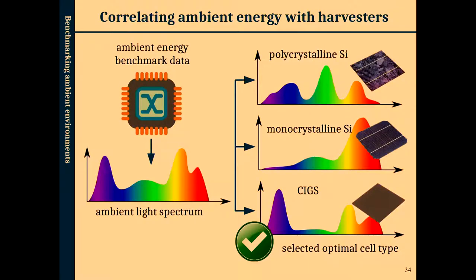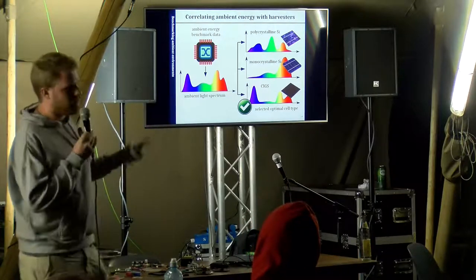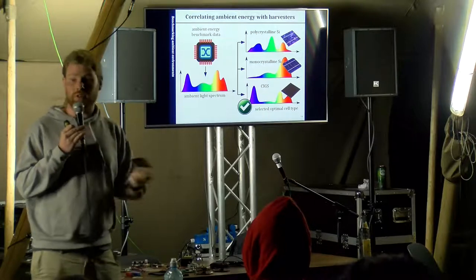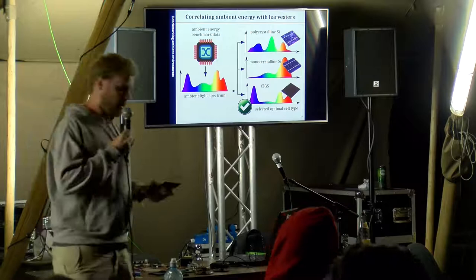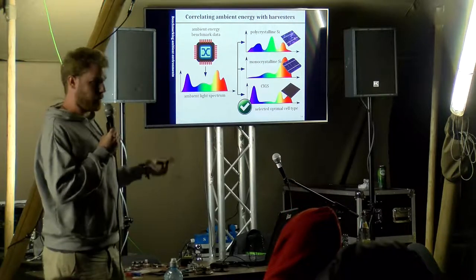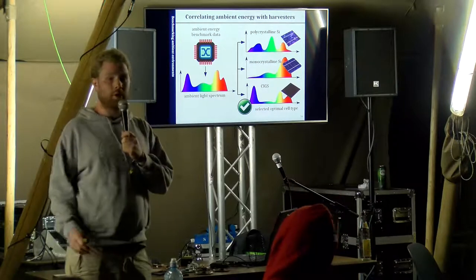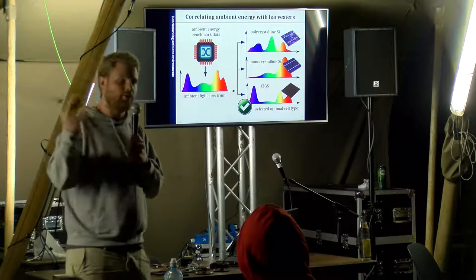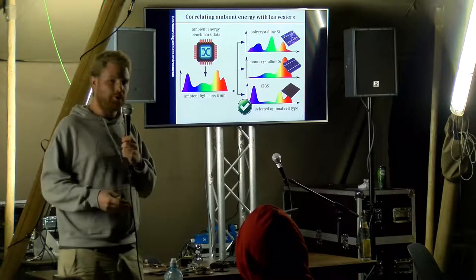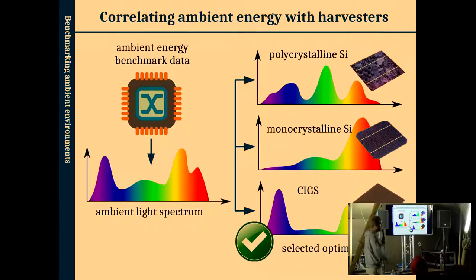The Ambient Energy Monitor spits out a file with samples for each type of environmental data that can be processed to extract profiles — telling you how much of a certain type of environmental energy is available at any given time. You can correlate this with existing energy harvesters. Each type of solar cell has a different spectral characteristic — amorphous silicon has a better characteristic for cold fluorescent lights, while polycrystalline and monocrystalline silicon cells perform better outside. So if you want to build something in a hallway with limited natural light, you measure the available spectrum and correlate it with harvester profiles to select the most optimal and cost-effective type of solar cell.